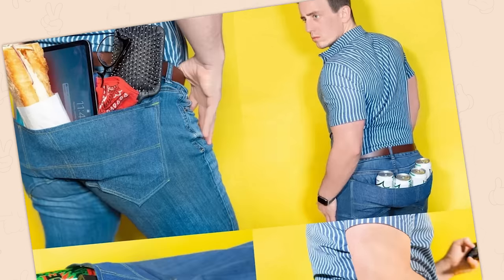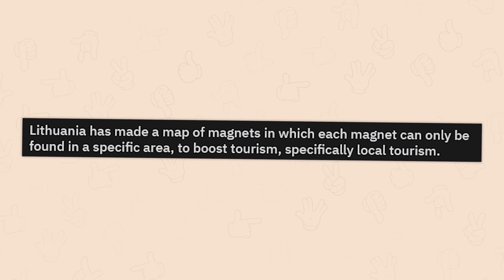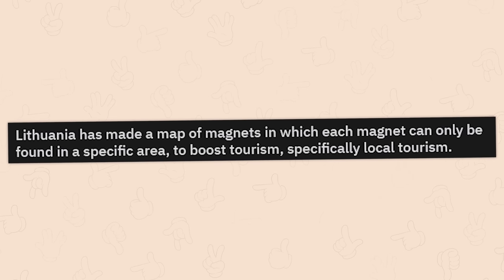Want to carry your laptop on your ass? This guy just creates actually cool products, though. I'd get the jeans with one giant ass pocket. Lithuania has made a map of magnets in which each magnet can only be found in a specific area, to boost local tourism.